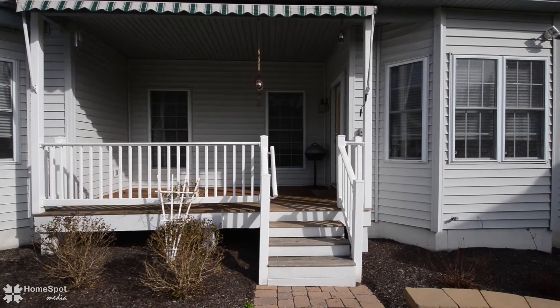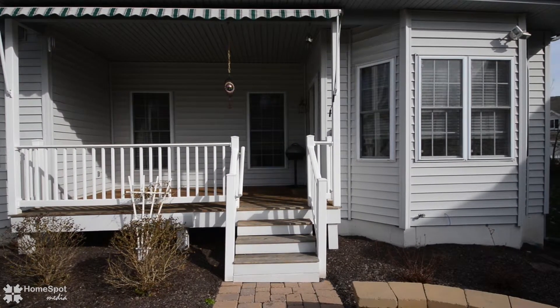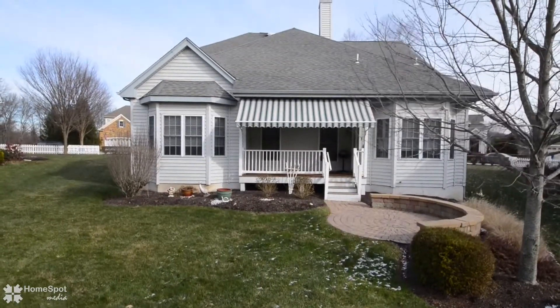For fair weather activities, stroll outside to your large covered back deck and circular brick patio.